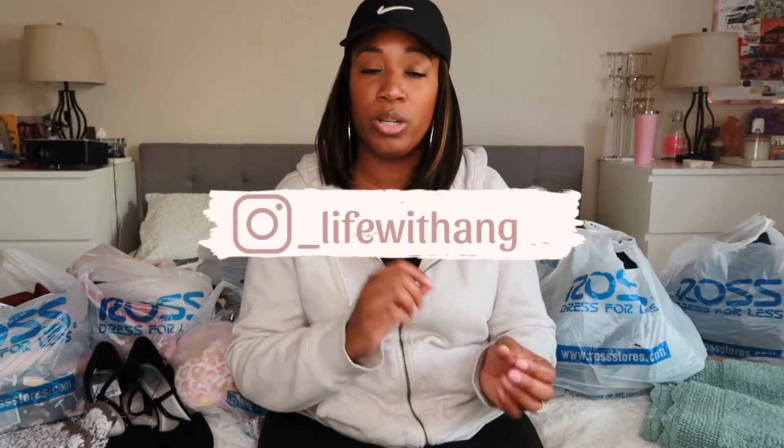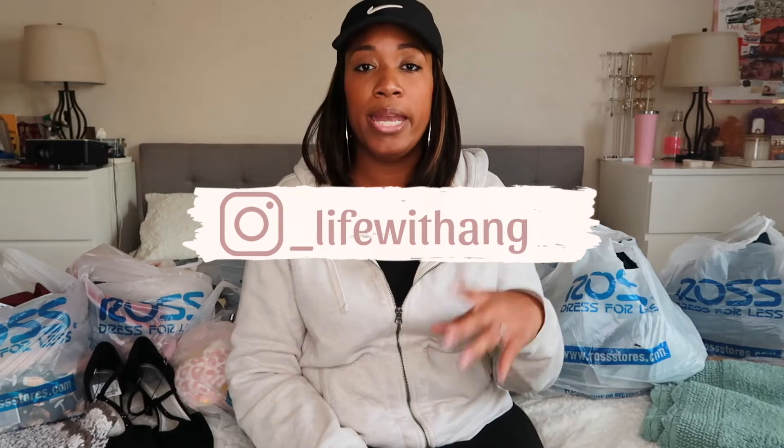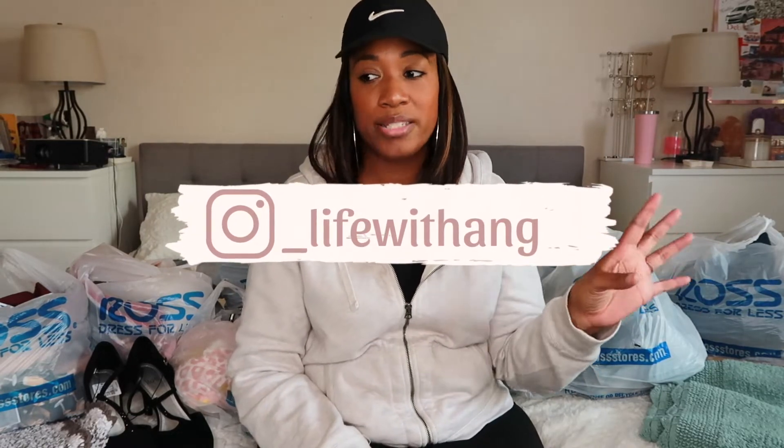If you didn't know, Ross holds this annual clearance sale that they do not promote. I only found out about this through Orlando Coupon Queen, so go check out her videos on Ross. Apparently they hold this huge clearance markdown where the majority of things are marked down to 49 cents, 99 cents, $1.49, $2.49 — things like that — and I'm talking about shoes, clothes, bags, wallets, and all the miscellaneous things that Ross has.